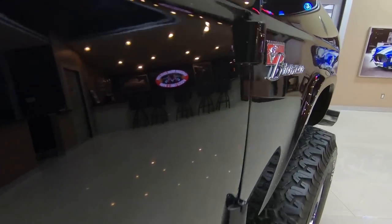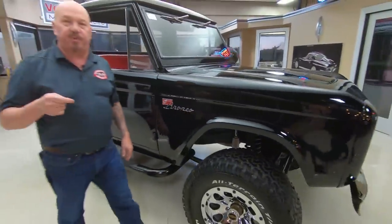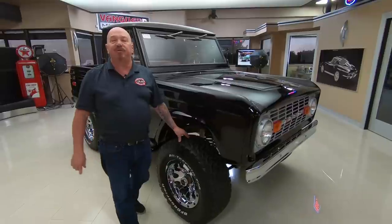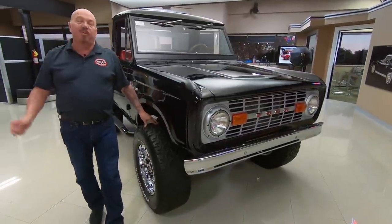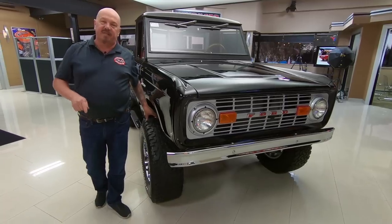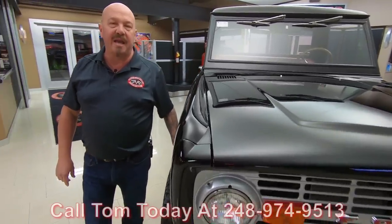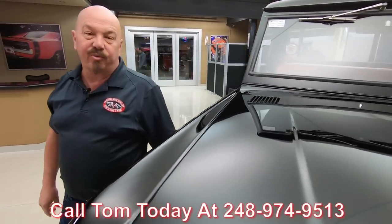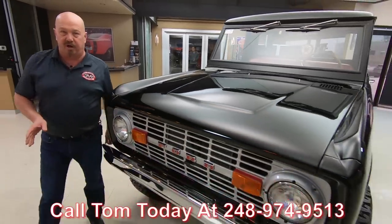Now here at Vanguard Motor Sales we don't do any consignment whatsoever. That means we own this Bronco. Right now we have a little over 235 cars in stock and we own every one of them. When they get here to the shop we inspect them so we can answer any questions you have. So call us at 248-974-9513 and we can answer any question you may have about this beautiful Bronco.